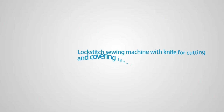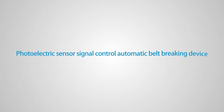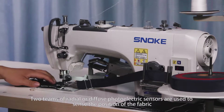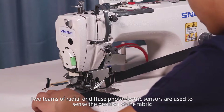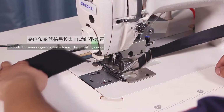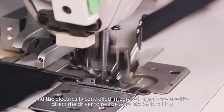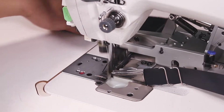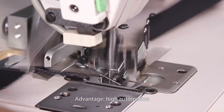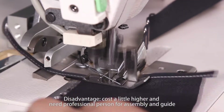Lock-stitch sewing machine with knife for cutting and covering integration. Type 1: Photoelectric sensor signal control automatic belt breaking device. Two teams of radial or diffuse photoelectric sensors are used to sense the position of the fabric, and electrically controlled integrated signals direct the driver to realize accurate knife falling. Advantage: High automation. Disadvantage: Cost is slightly higher and requires a professional person for assembly and setup.